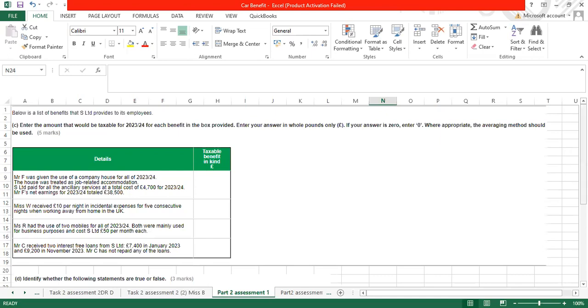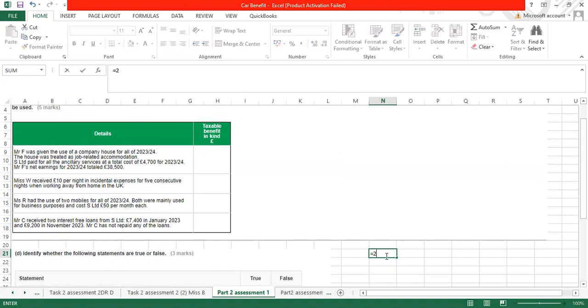Part C: Mr F was given the use of a company house for all of 2023-24. The house was treated as job-related accommodation. If anything is job-related, there is no benefit in kind for the accommodation itself. However, the employer paid for all ancillary services at a total cost of £4,700 for 2023-24. Mr F's net earnings for 2023-24 are £38,500. The taxable benefit in kind is restricted to 10% of net earnings: £38,500 multiplied by 10% equals £3,850.